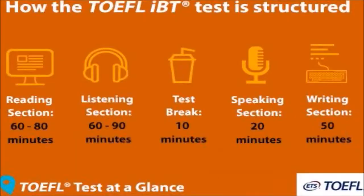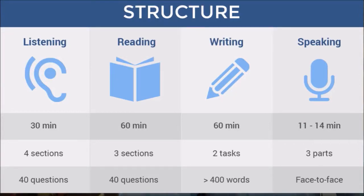TOEFL is a roughly four-hour long test. It has a 10-minute break after the first two sections — reading and listening — before you continue to the remaining sections. In IELTS, there is no break; you go directly through reading, listening, and writing. The speaking portion of IELTS can be scheduled seven days before, seven days after, or on the same day as the test, depending on how the organization schedules it.